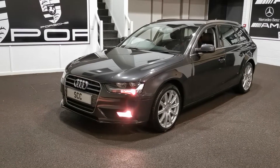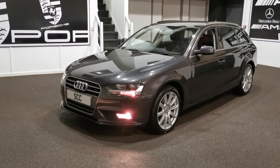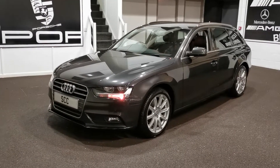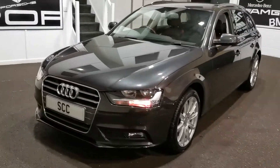Good afternoon and welcome to SCC Leeds. Here's a quick video on a lovely A4 Avant — this is the SE Technic version, so nice having everything in this one. Very nice condition car, finished in Daytona grey with lovely conditioned silver alloys. They don't look like they've got any marks, dents, or chips on them, so very, very nice.